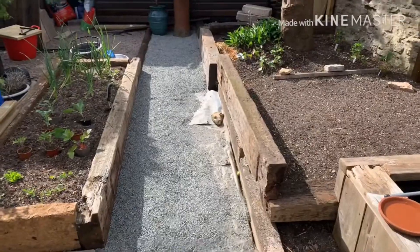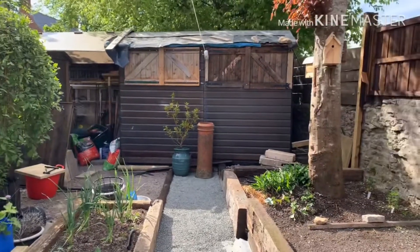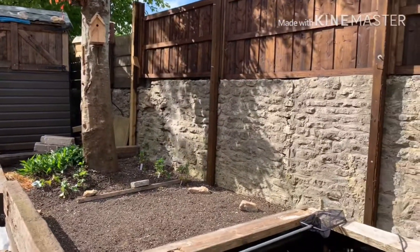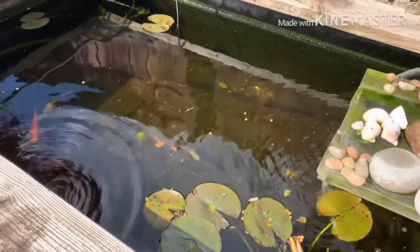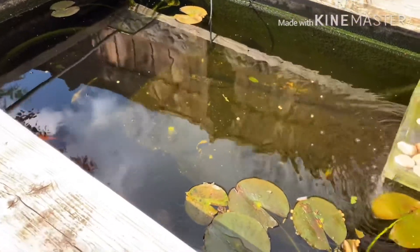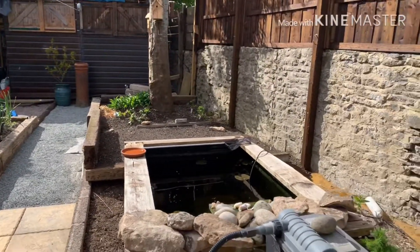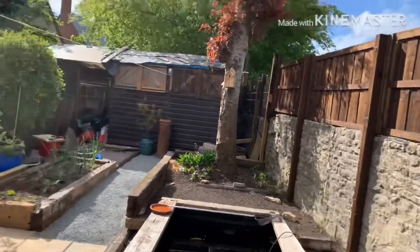And that's the shed of my husband over there. He works doing repairs — repair bags, everything, woodworks. So this is our backyard. And we're just going to take a look at our fish. And that's it.